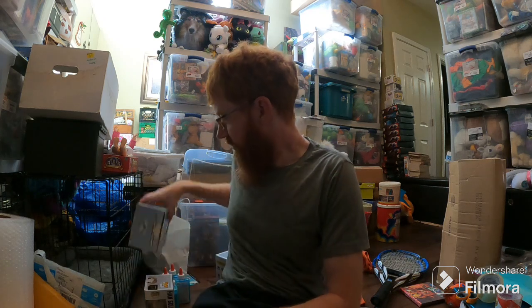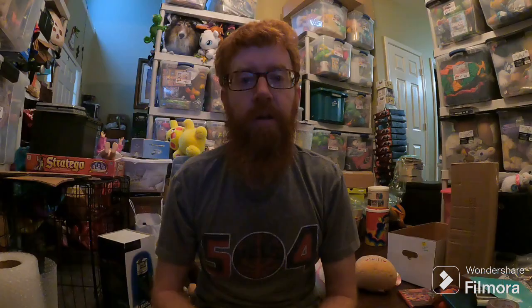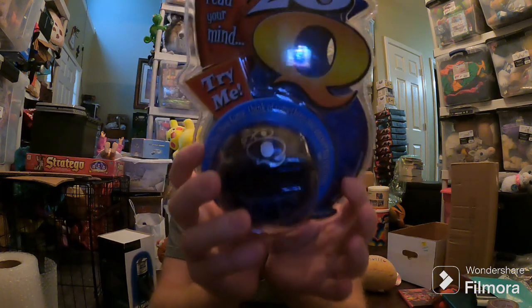I still haven't gotten paid for this yet — I'll update y'all if they ever actually pay for it. Here are my sales for today. Starting out with 20 Questions, the handheld game. This sold for like $30. I paid $2 for that at a thrift store.